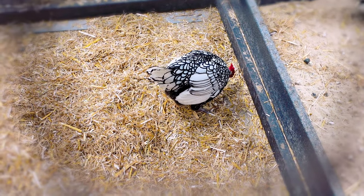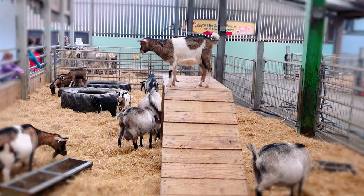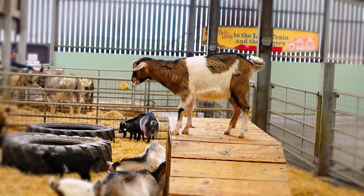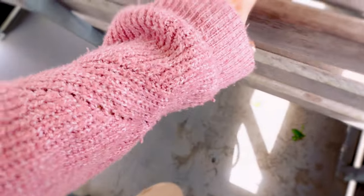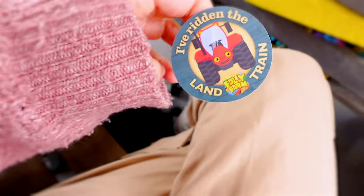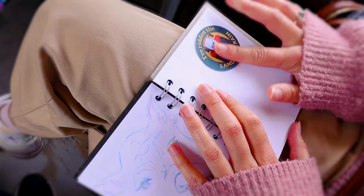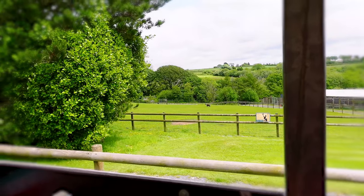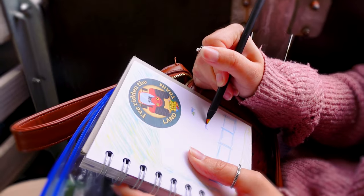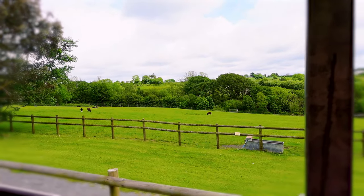Look at the markings on this chicken — how pretty is that? If an alpaca feels threatened then they may spit at you, and they can spit up to 10 feet.